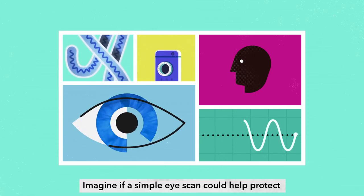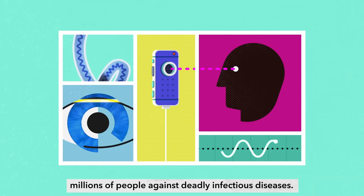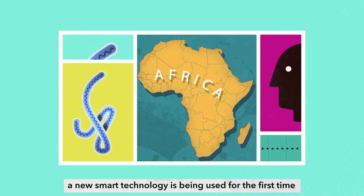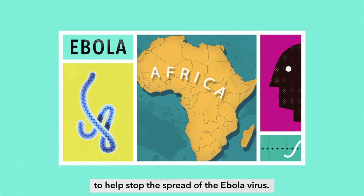Imagine if a simple eye scan could help protect millions of people against deadly infectious diseases. In Central Africa, a new smart technology is being used for the first time to help stop the spread of the Ebola virus.